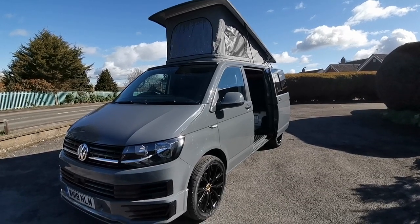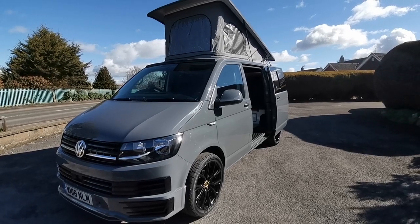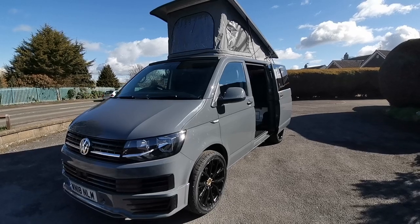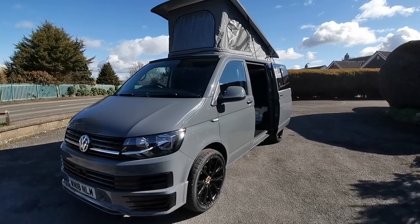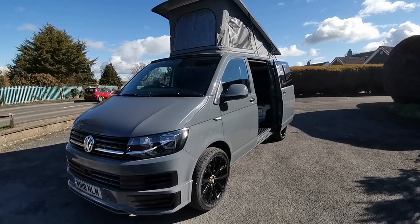Hi guys, Paul from AW Leisure. Today I'd like to show this super looking 2018 VW Transporter S-line which has just been freshly converted into one of our lovely camper vans. This van is finished in the highly desirable pure grey and is a one owner van from new with just 44,000 miles and a full service history.